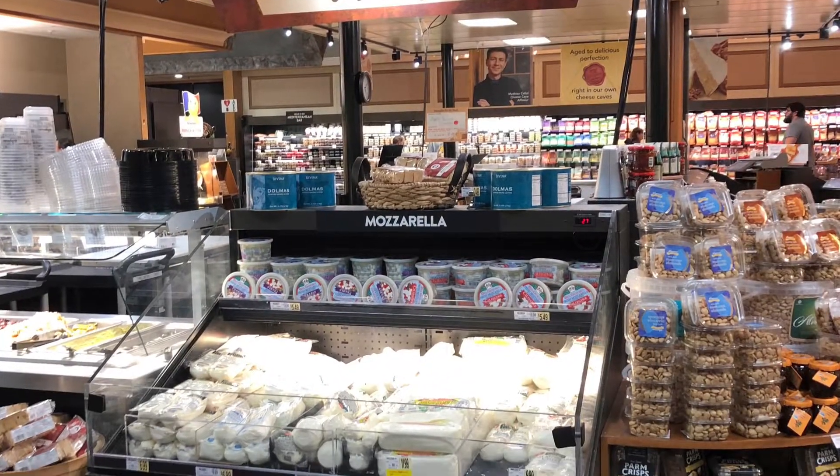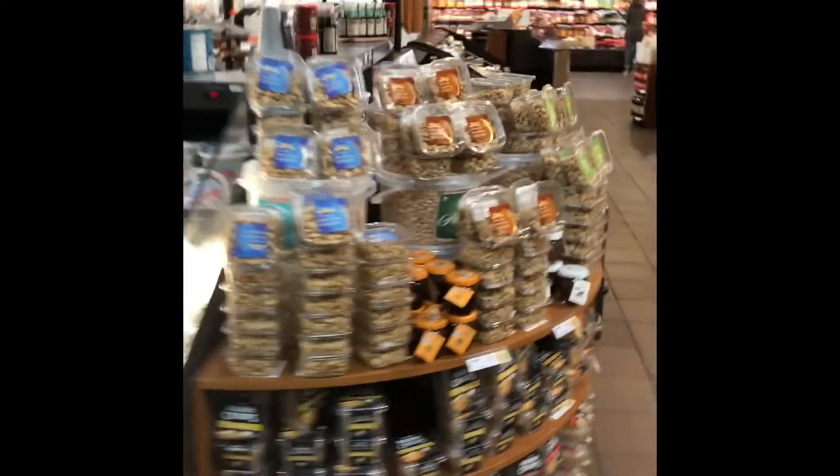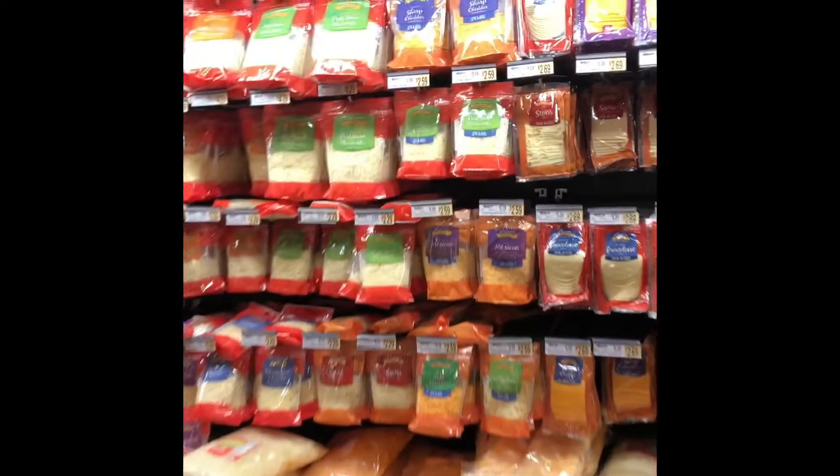The cheese and dairy section at Wegmans is absolutely massive — it just goes on and on and continues through about three different sections of the store. We have all different kinds of fancy cheeses here: parmesan, goat cheese, shredded cheeses which are good if you're trying to save time. But if you want a nice melty cheese, it's better to shred it yourself.